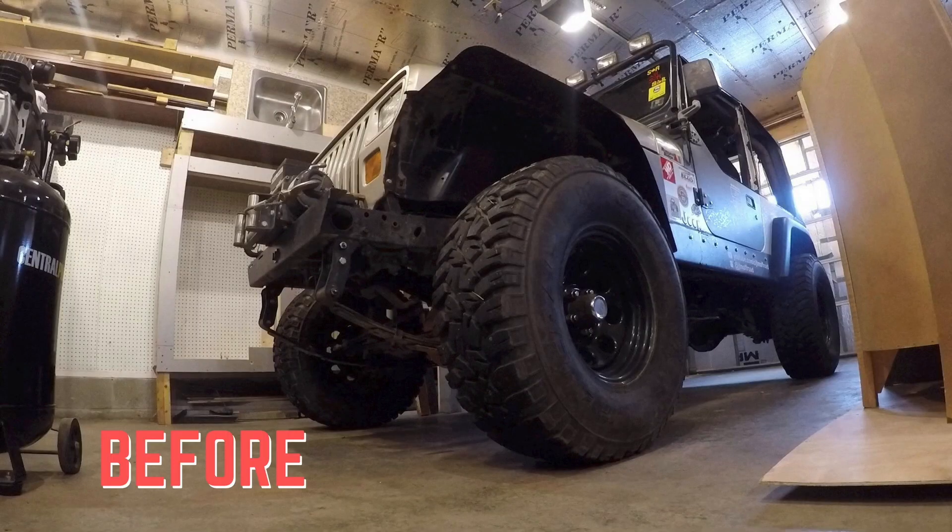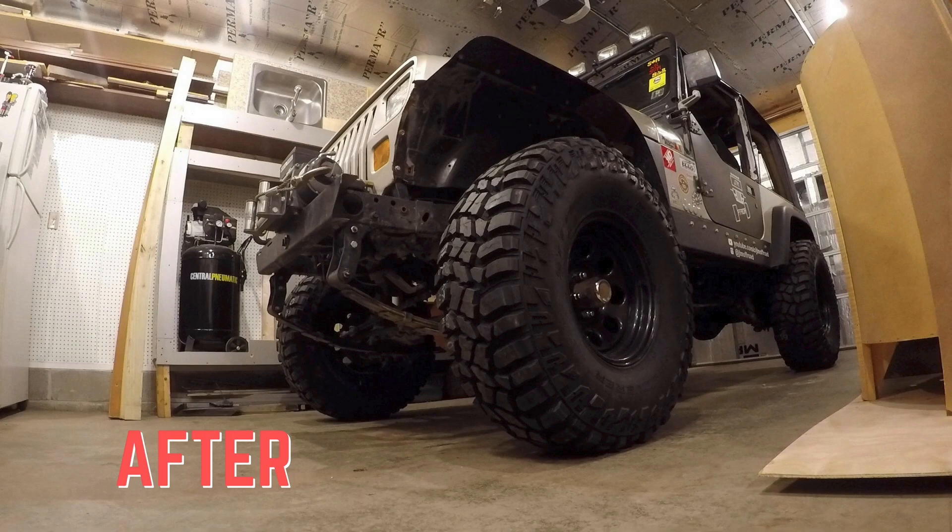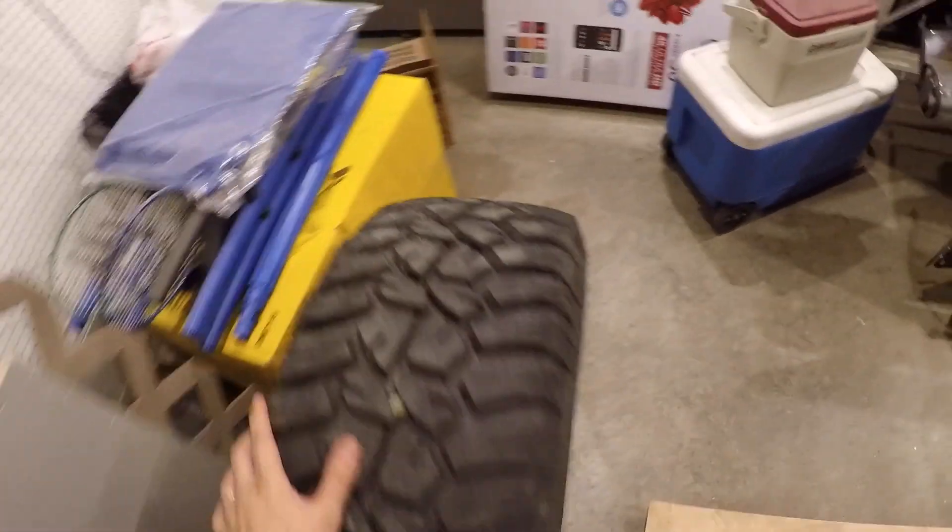What's going on guys, JTM Offroad here. There's a smile on my face because I upgraded to 35s today. I guess I should probably tell you about the tires I got.